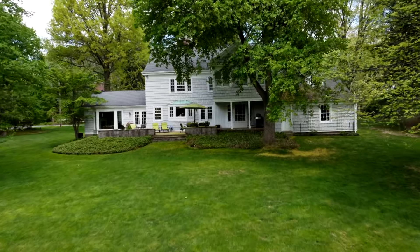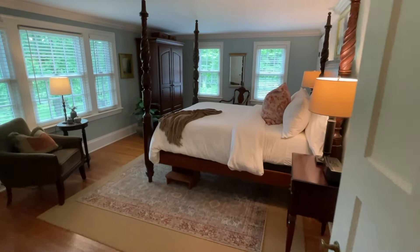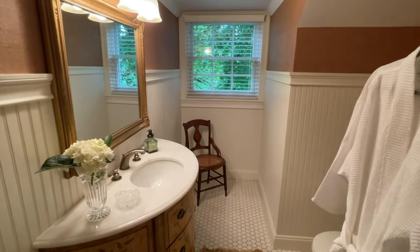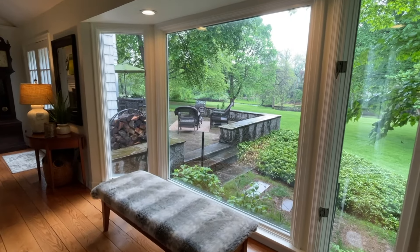Welcome to 55 Old Mill Road. This cedar shake-sided center entrance colonial, originally built in 1939, has four or five bedrooms, three and a half baths, there are three working fireplaces, and it's all located in the Brighton School District.